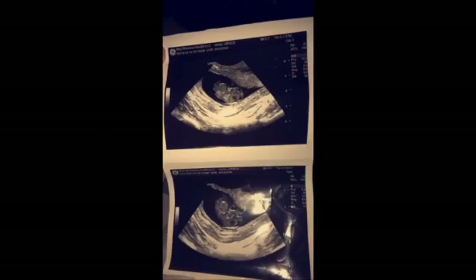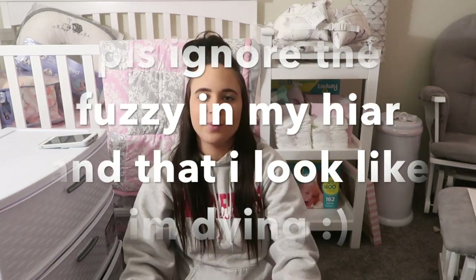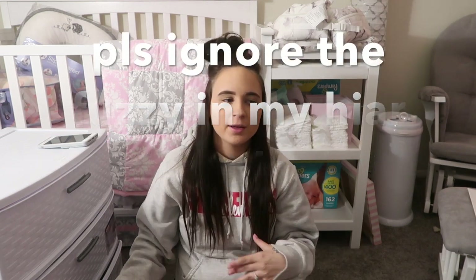Hey, what's up you guys, it's your girl Grace here. Today welcome back to my channel, or welcome if you're new. Today's video is going to be my hospital bag video. I'm pretty sure that I have everything in this Victoria's Secret tote right here, except for my fiance's stuff, which is in his own book bag — just clothes for him. I have everything for me and baby girl in this bag.